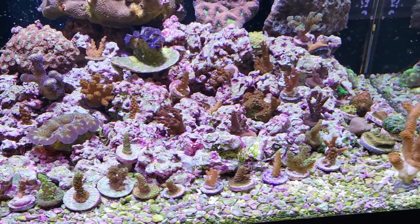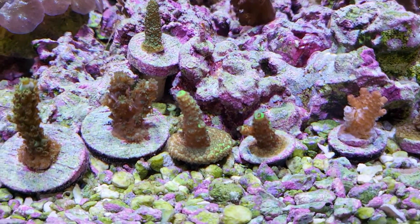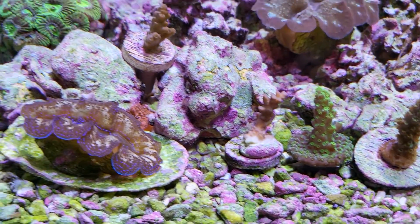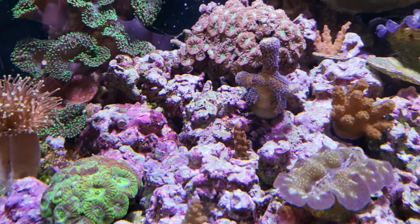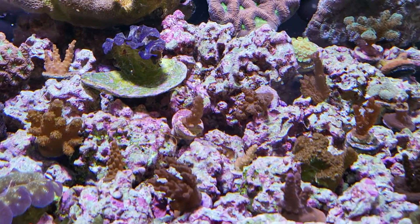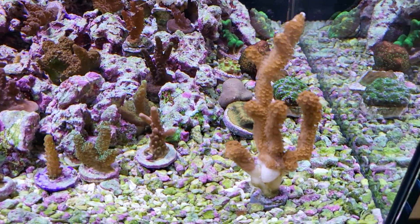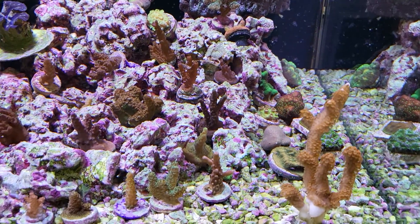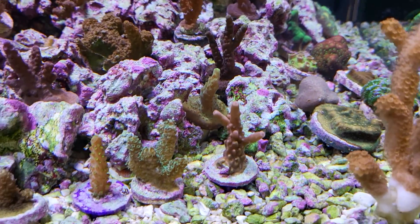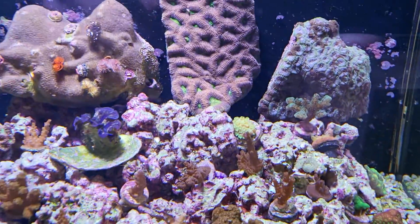I've got acropora dying right and left. There's rainbow splice right here. The homewrecker has decent polyp extension but look at these horrible dinoflagellates absolutely everywhere. I started using my hand like a fish — just swimming and blowing, hitting the corals as hard as I can trying to blow them off, out of the crevices of the rocks and the crushed coral.